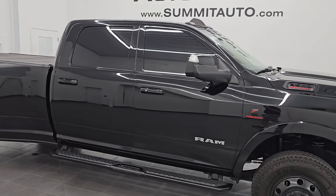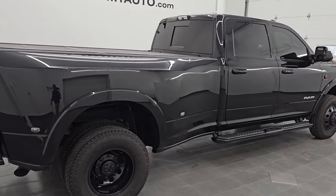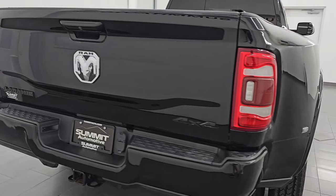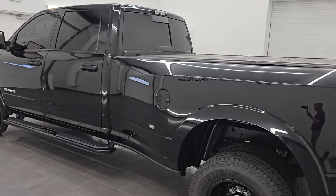Hey, this is Brett. Hope everybody's having a great day out there today. I am super excited to go over this ultra clean 2020 Ram 3500 Crew Cab Long Box Laramie Level 1 Package. This is stock number 14735Z. I am here at Summit Automotive in Fond du Lac,